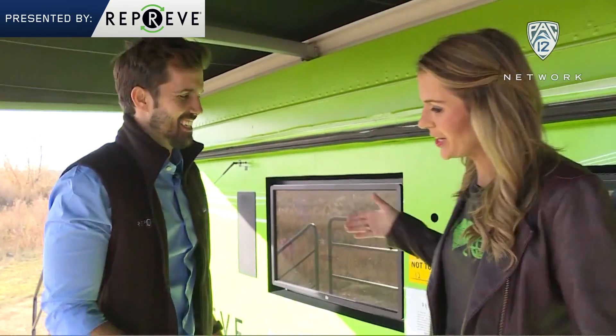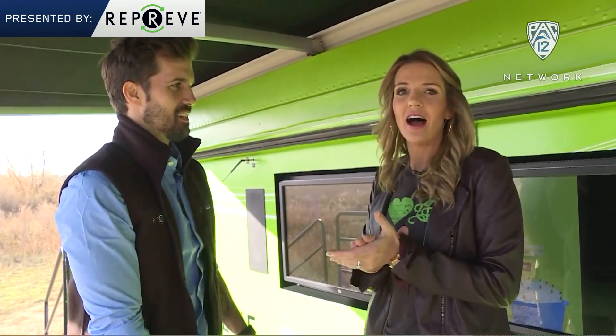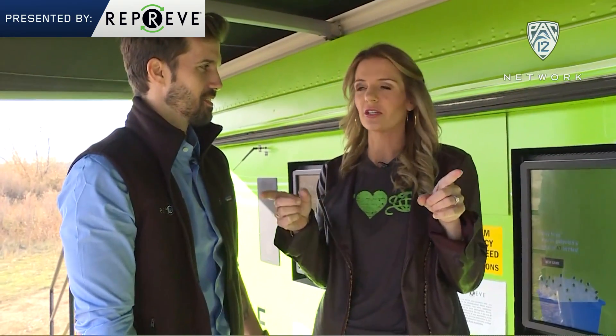Thank you so much for taking us through. This is awesome what you guys are doing, and we're super excited to be partnered with you. We should mention the first 200 fans that show up on pregame Saturday get a free Reprieve t-shirt, so come for the football, stay for the free t-shirt from recycled fiber. That's right. Go green.